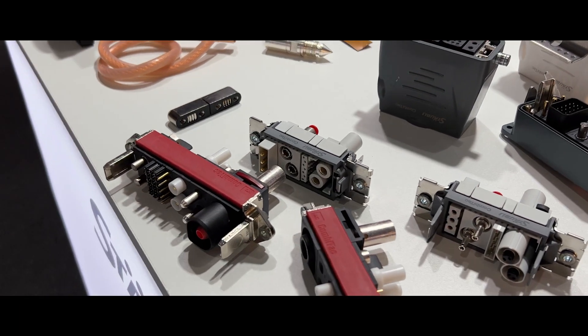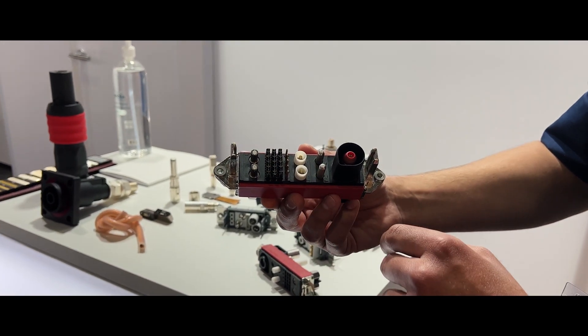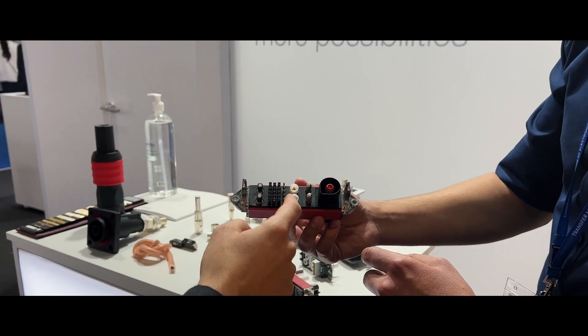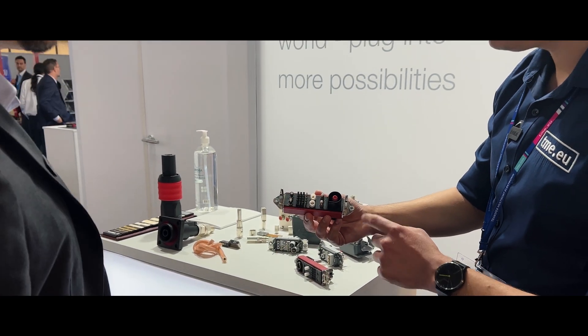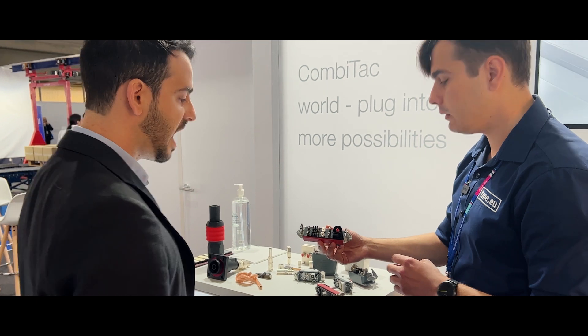This is a modular connector, so you can change between the connectors themselves and their different parts. This one is for current, this one is for fluids, and there is also signal — as well as high voltage. This is power — we can get to 300 amperes and 15 bars in hydraulic.